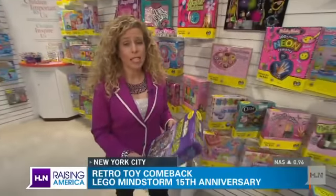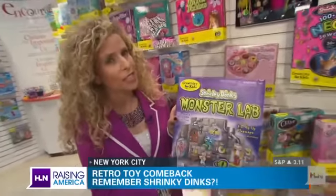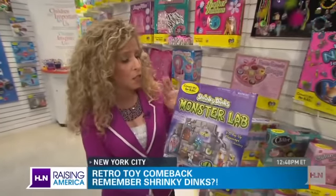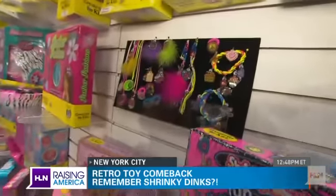In line with the retro theme we've been seeing here, we have Shrinky Dinks. I bet you all remember Shrinky Dinks. I'm very excited about these personally because I loved making them — I'm looking forward to making them with my kids. There are boy Shrinky Dinks and girl ones. You can make earrings, clips, all kinds of things.